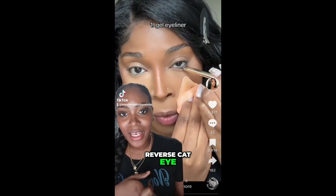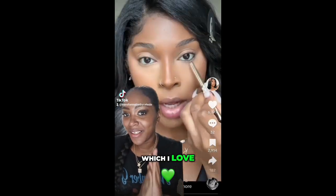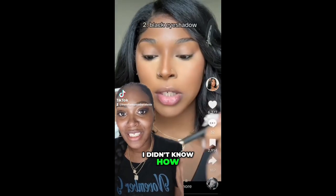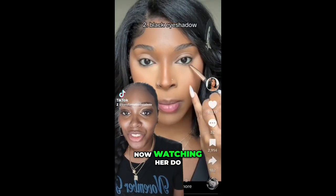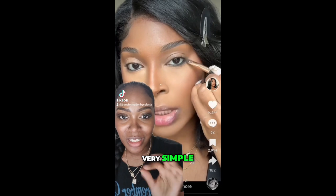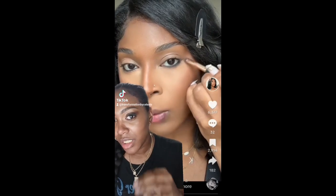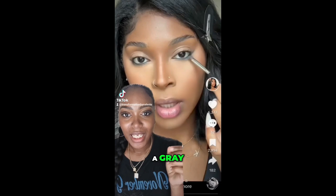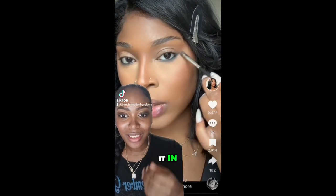Now, this one is the Reverse Cat Eye, which I love. I did see this one once before, but I didn't know how to exactly do it. Now, watching her do it, she makes it very simple. She's using like a black liner, then like a gray, and she's just blending it in. It's amazing.